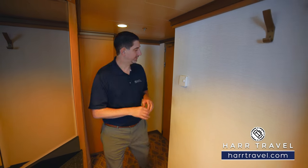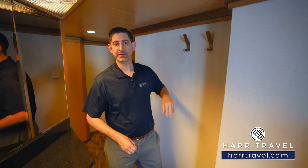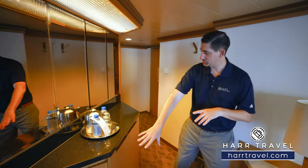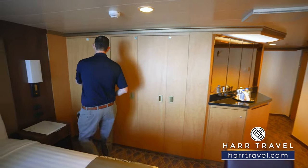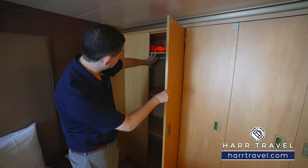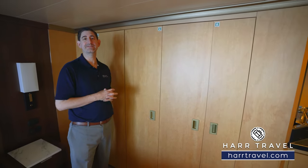As we head into the room itself, you're going to have your thermostat here. You've got a coat rack, perfect for when you're visiting Alaska or any of those scenic destinations where you might get a little bit on the cooler side. You've got storage underneath and a small mini bar setup. Now we're in the main bedroom space. You have a considerable amount of storage — hanging storage and shelves all the way across.